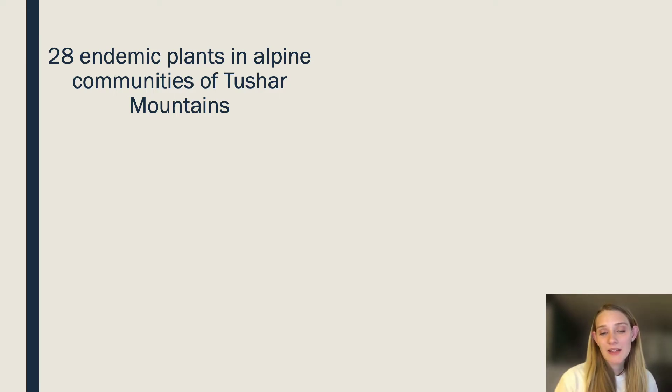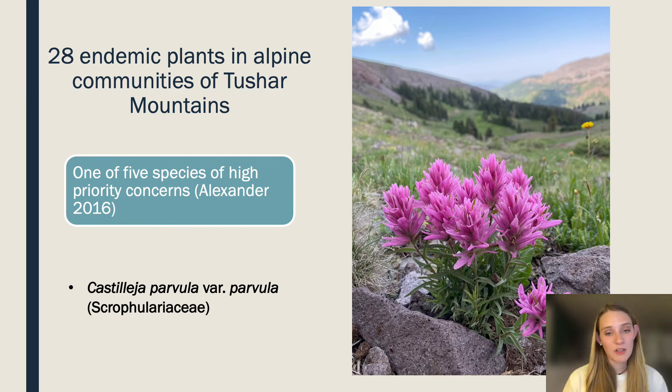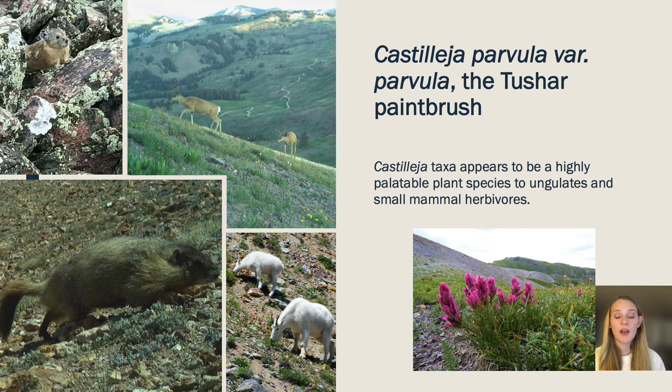Within those 28 endemic plant species, there are five that are considered high priority concerns. Of those five high priority concern species found in the Tusher Mountains, we are particularly interested in Castilea parvula var. parvula in the family Scrophulariaceae. We are particularly interested in it because, like other Castilea species, this one appears to be extremely palatable.